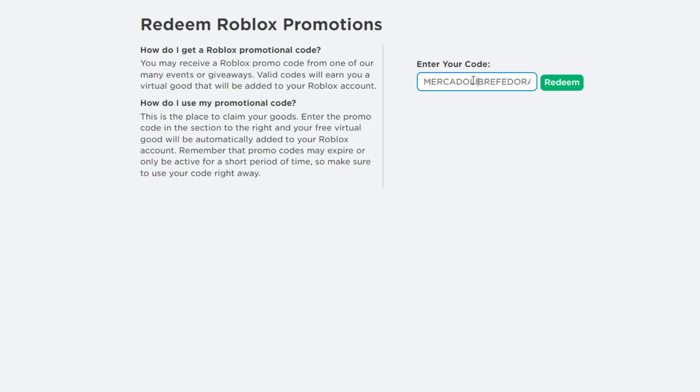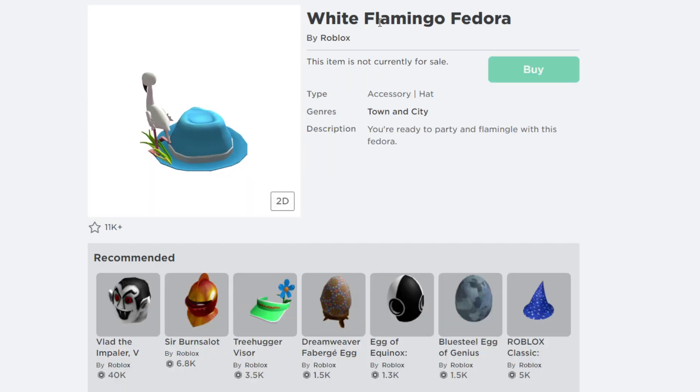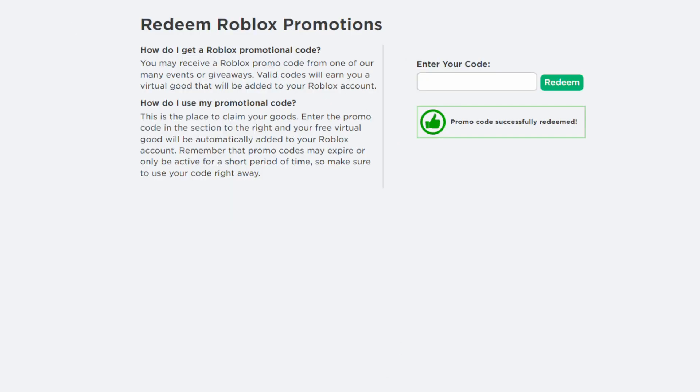The first promo code gives you the White Flamingo Fedora. Type in the code on Roblox and you'll receive it. The item description down below says 'ready to party with the flamingo with this fedora.'